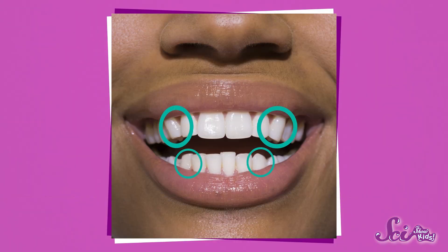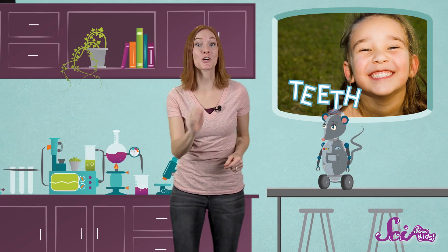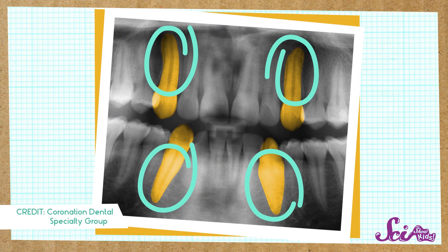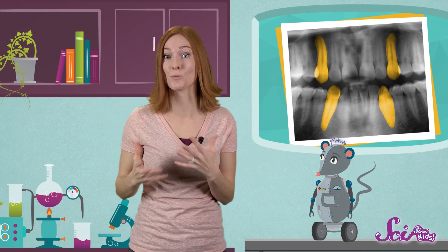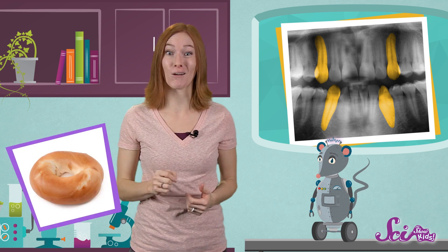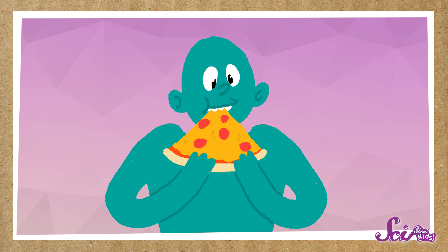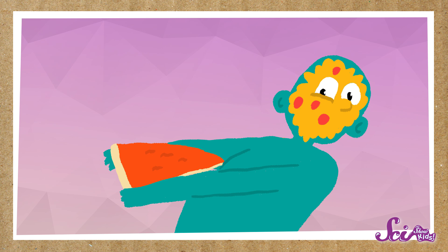And you can see another kind of teeth when you smile, too. They're the longest and pointiest teeth in your mouth. They're called canines, and you have four of them, two on the top and two on the bottom. These teeth are especially good for ripping and tearing food. They have long roots that go deep into your gums, so they can do a lot of hard work. For example, how would you bite off a piece of something super chewy, like a big piece of bagel, or a hard, sticky piece of taffy? That's where your canines go to work. These strong teeth can hold the chewy bread or stretchy candy in place, even when you're pulling on it, so you can break off a piece to eat.